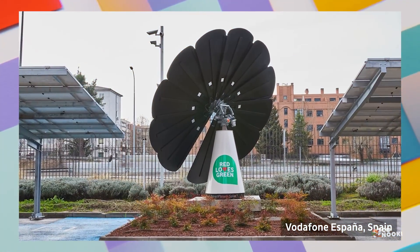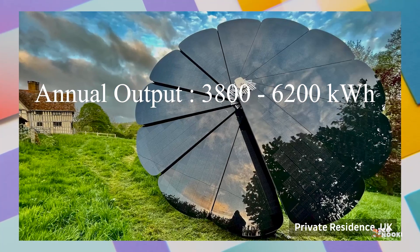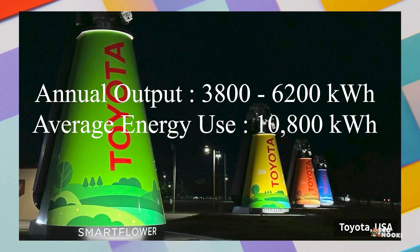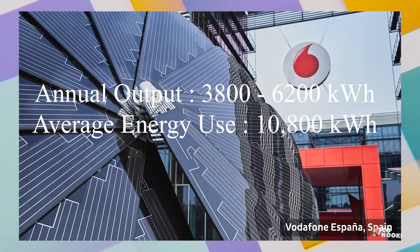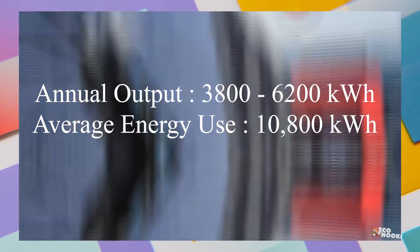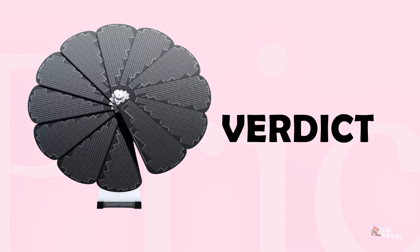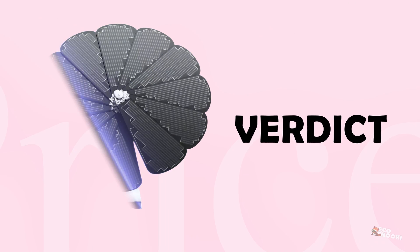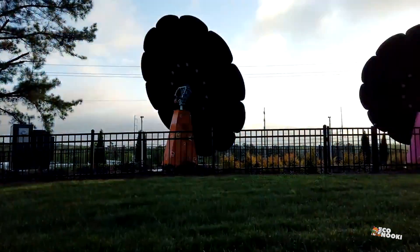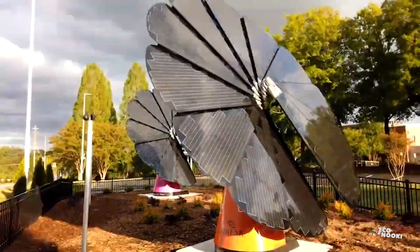Lastly, the SmartFlower system has an annual energy output of 3,800 to 6,200 kilowatt-hours. With the average US household using 10,800 kilowatt-hours per year, you can only expect your SmartFlower system to provide around 40% to 60% of your energy needs. If you care about design and ease of use more than cost-effectiveness, and do not need to cover all of your energy needs with one system, then the SmartFlower solar panel system can be a good option for you.